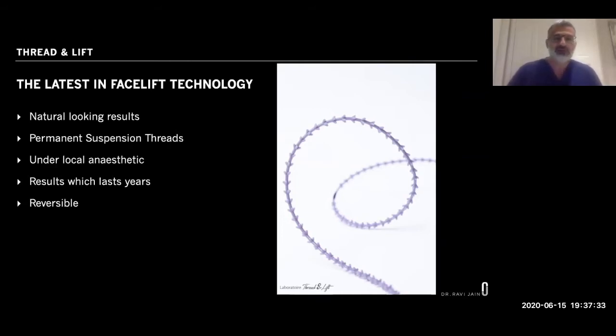It's a very calm, relaxing experience — we talk gently to you, sometimes you drift off, watch TV, or listen to music. The results will last years, and the best thing is they're completely reversible. If for whatever reason the threads don't need to be there anymore — patient preference or a medical need — we can remove them in an outpatient setting, which is very reassuring.